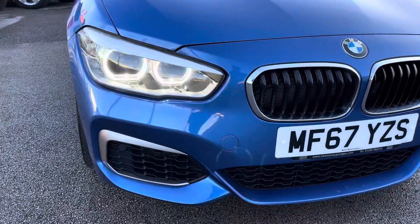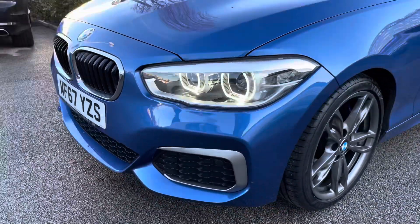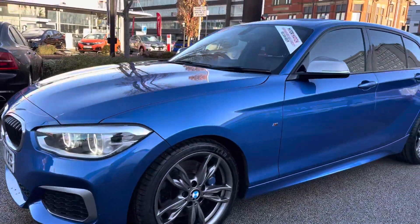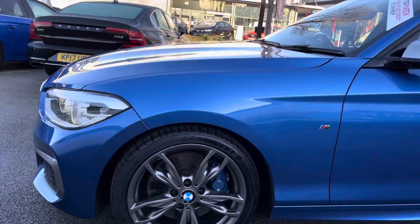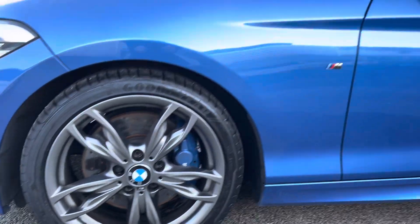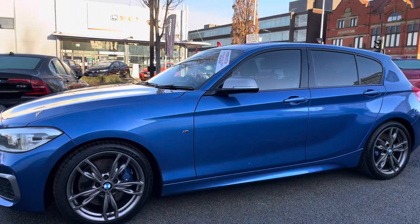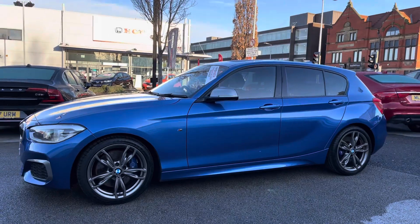Now take a look around the vehicle. Starting at the front you do have your LED headlights — these light the road extremely well giving you great visibility at night. Moving around to the side, you do have your 18 inch alloy wheels, your M Sport badge on the side, and your indicator integrated into the door mirror, which is finished in a contrasting grey.